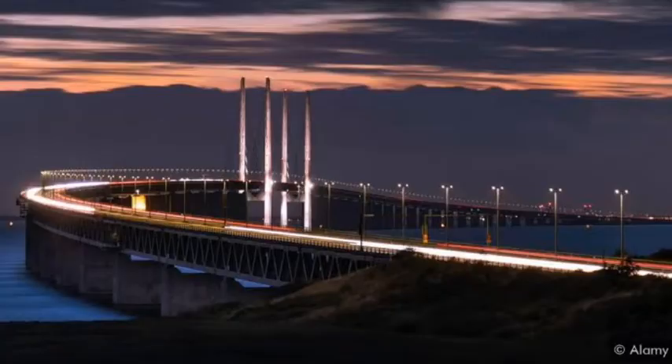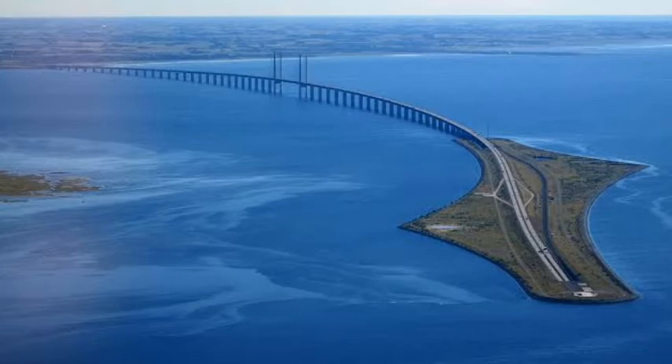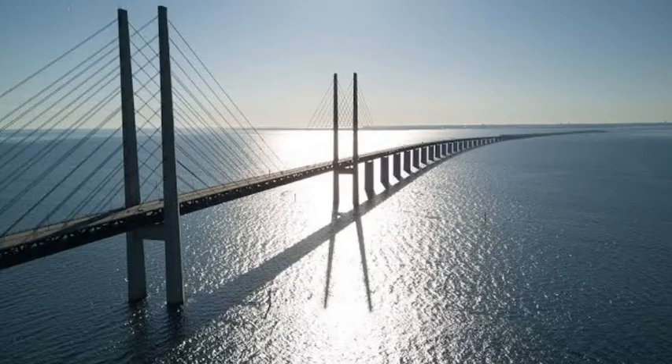Construction of the bridge began in 1995, with the bridge opening to traffic on 1st July 2000. The Øresund Bridge also received the 2002 IABSE Outstanding Structure Award.